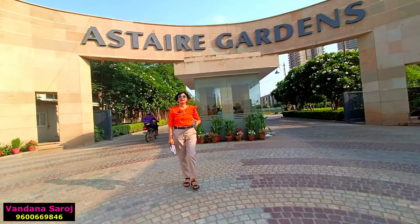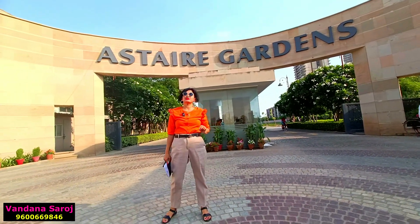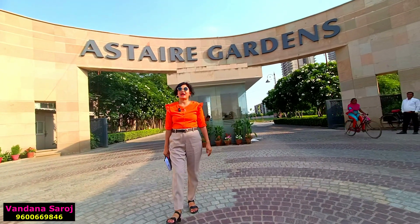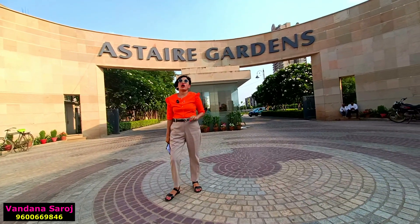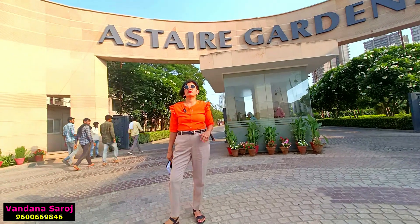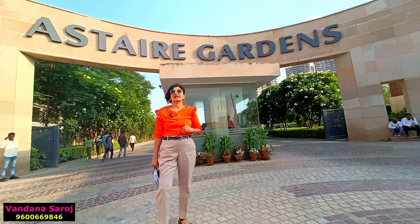Hello, welcome back to my new video. My name is Vandana Saros. In this video we are going to talk about one township from SPR — the township name is BPTP Astaya Garden. This township's total size is 108 acres. It is called a luxury township because it is a fully secured, completely gated township with 24x7 security and CCTV surveillance.